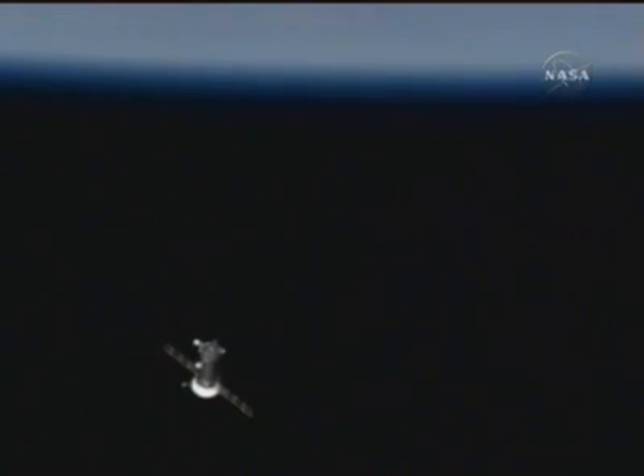The relocation of the Soyuz currently at the station is scheduled for September 27th, and then the subsequent arrival of the next Soyuz and Expedition 16 crew is on October 12th.